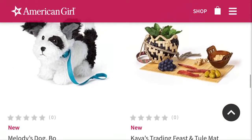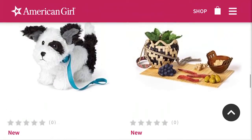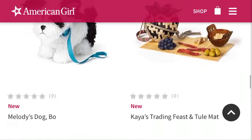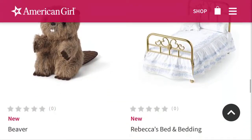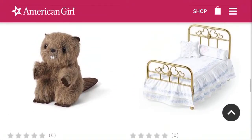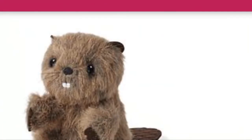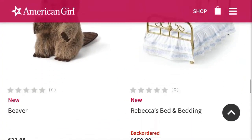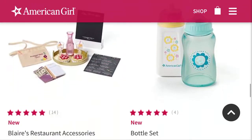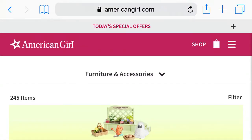Here are some of the other things — I'm not going to go through everything. I love the trading feast and tool mat; I think that is such a cute set at $48. I want the beaver — this is the cutest thing that has ever existed. Thank you for that, American Girl. And apparently Rebecca's bed has also been redesigned, which is super cute. And that is all of the furniture and accessories.